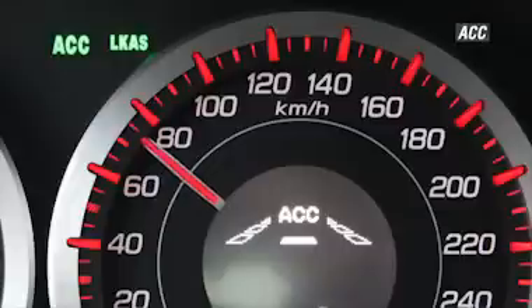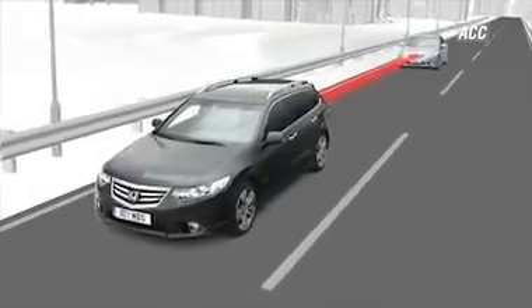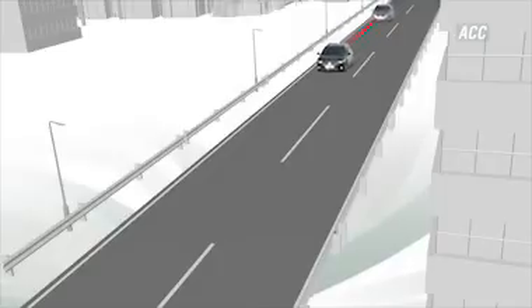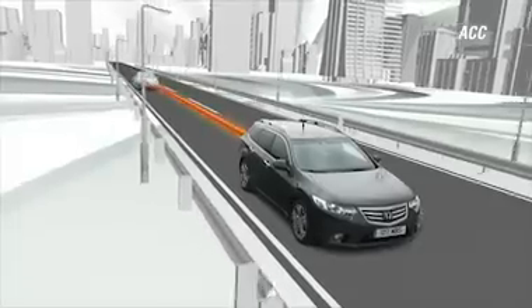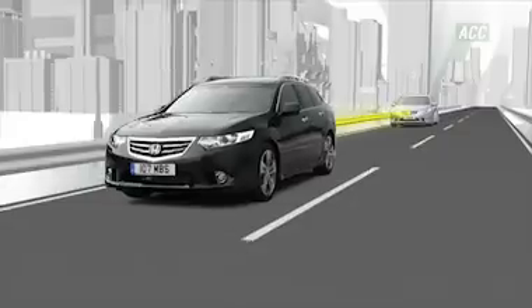ACC allows you to choose both your speed and distance from the vehicle ahead. When travelling over 30 km an hour, a radar monitors the presence and speed of the vehicle in front and calculates the distance separating the two. If this falls below the set level, the system instantly decelerates the vehicle. The system can apply up to a quarter of the maximum braking force.